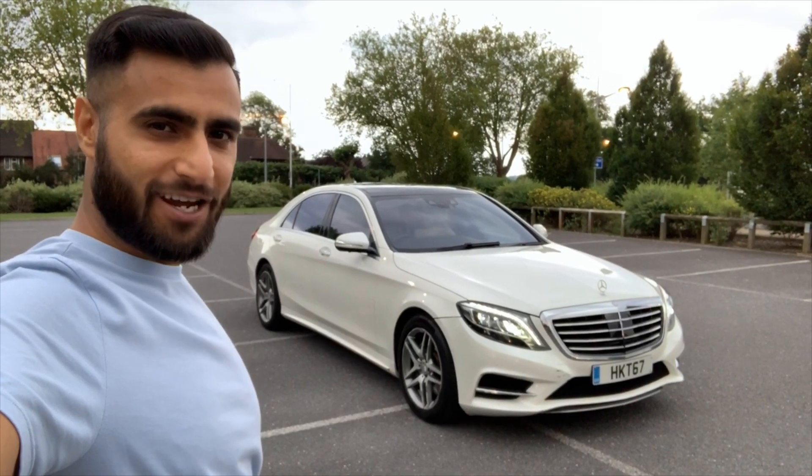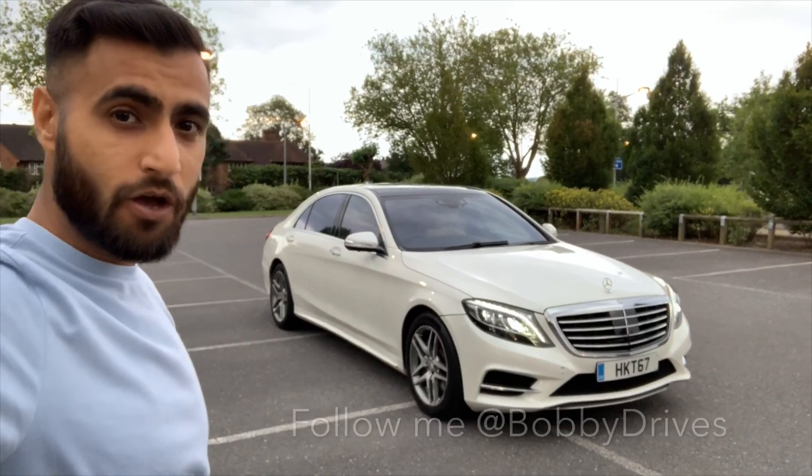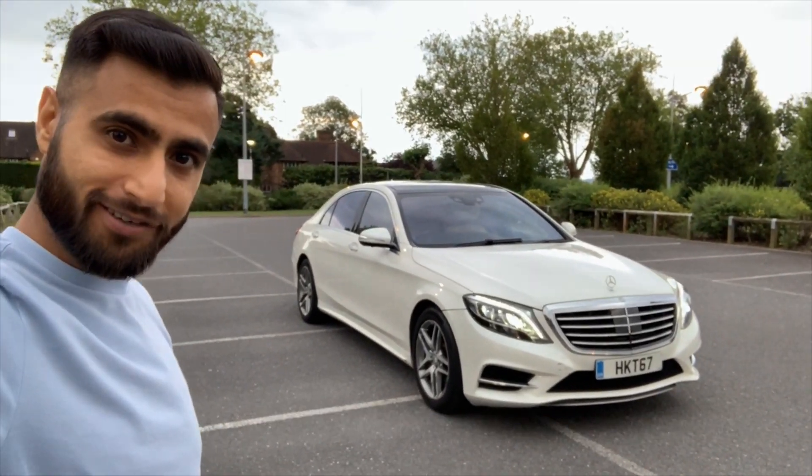Hello guys, stay tuned - this is what we're viewing next: the Mercedes-Benz S500 long wheelbase. Follow me at Bobby Drives.